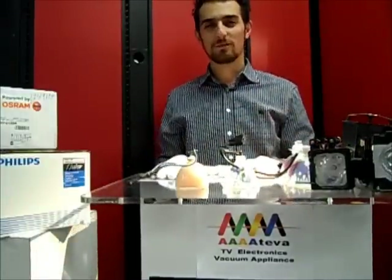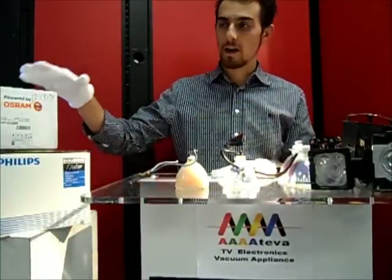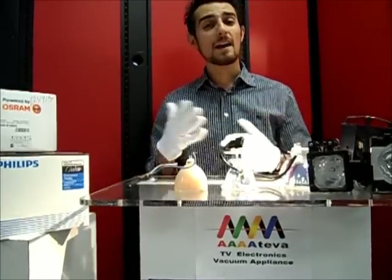Hello there. We are here today to discuss the differences between original equipment manufactured bulbs by Osram and Philips, in comparison to the compatible or replacement bulbs that a lot of our customers call us about that they find online.